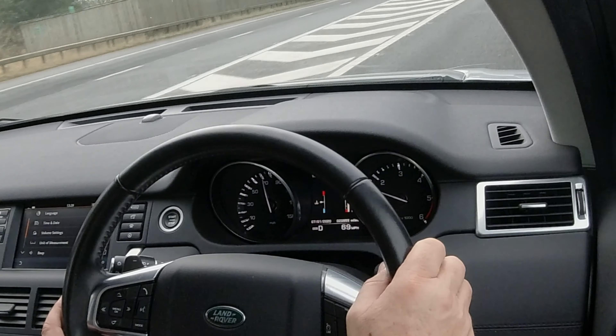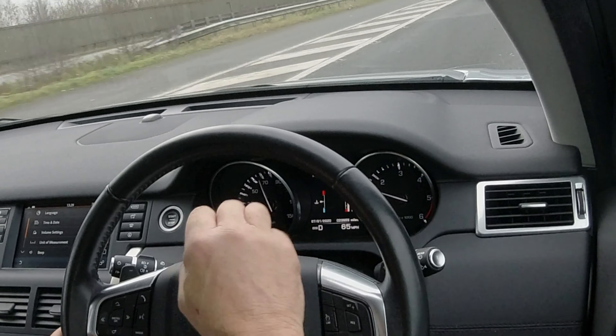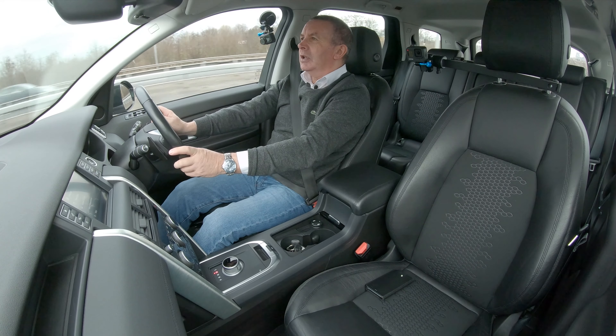It's highlighted green so it's picked the lane lines up — and yes, it's just telling me that I've gone over the line without indicating.